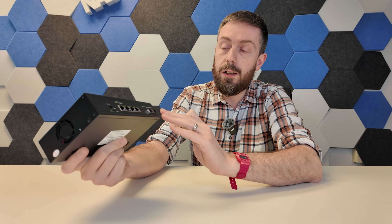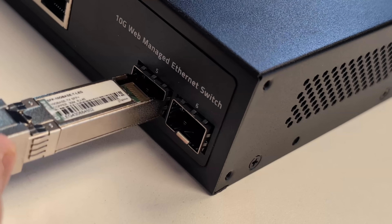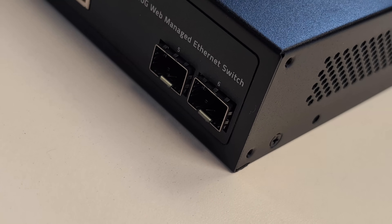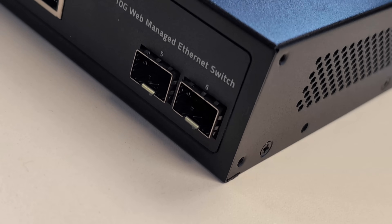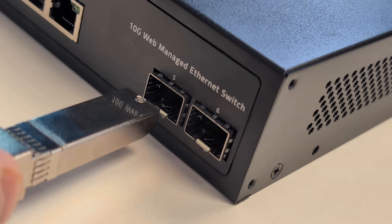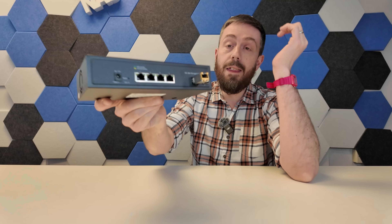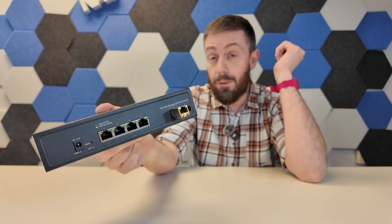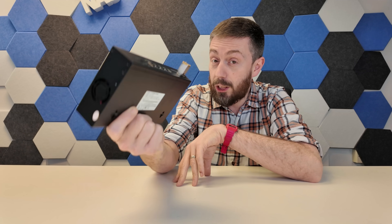It doesn't feature any PoE, but I'm struggling to find a six-port 10G managed switch at a lower price point right now. For those concerned about missing out on the two SFP ports, you can get SFP to copper connectors for as little as $20. Slot one inside the available port and you can scale this up affordably to a full six-port 10GbE managed switch solution.